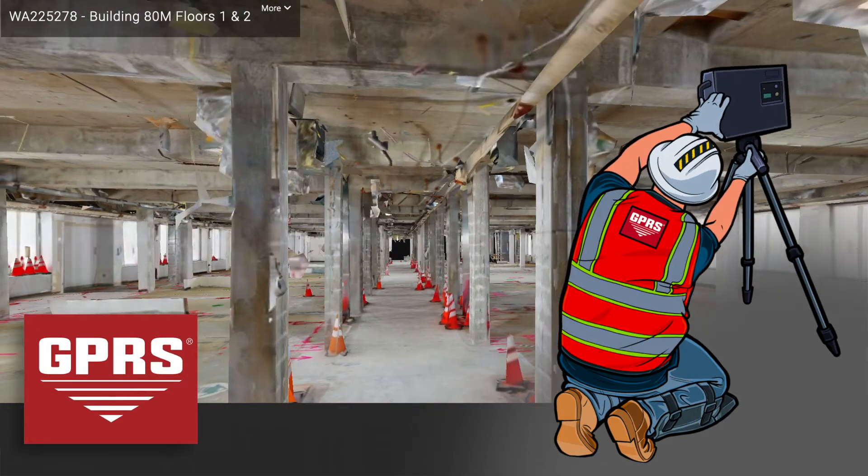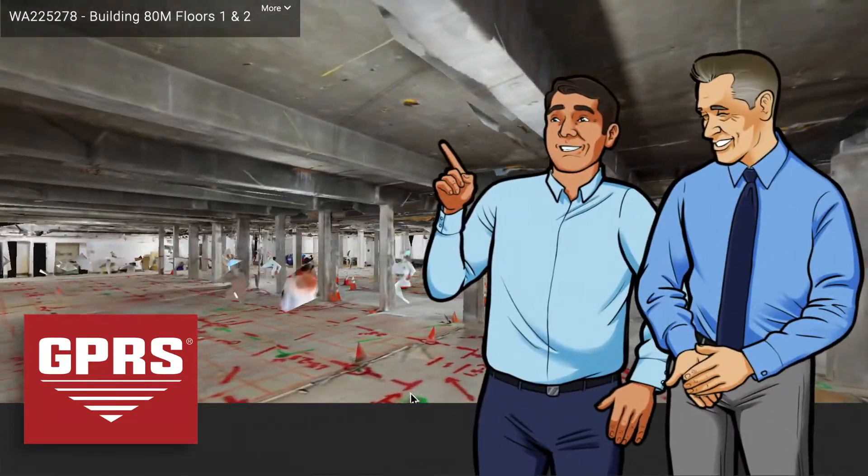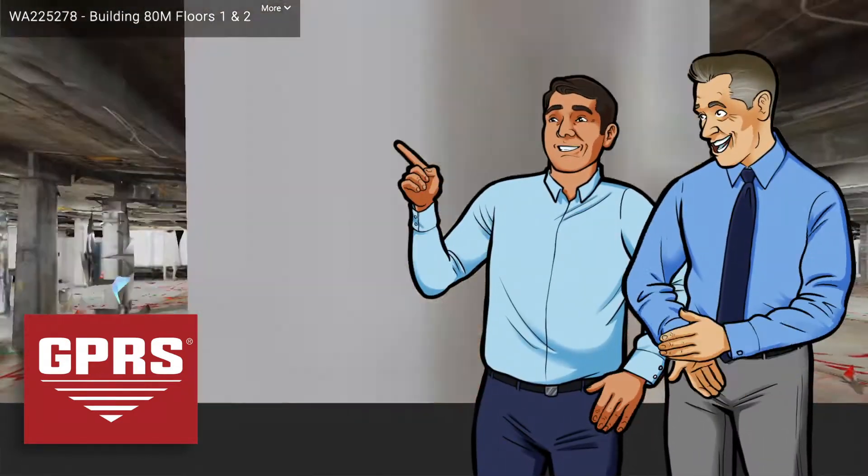Not at the job site? No problem! These 3D views will allow your team to tour the site almost as if you were there yourself.